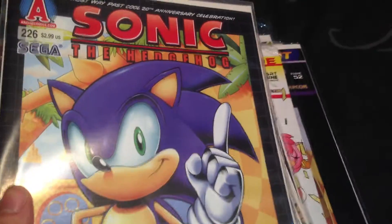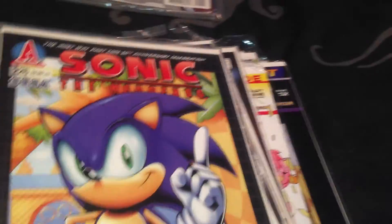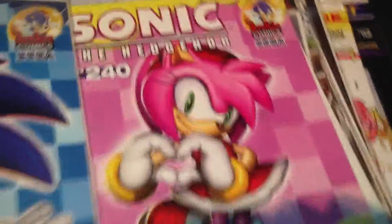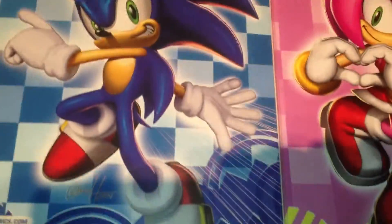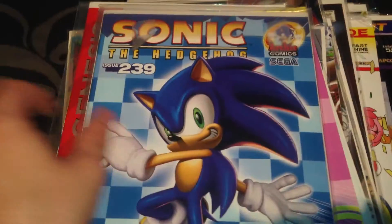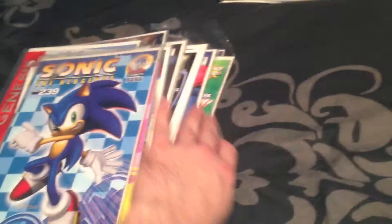We have issue 226, which is part one of the Genesis. And we have issue 239 - sort of the same cover layout but with Sonic instead. That's all of the issues done - those are the only Archie issues I have.